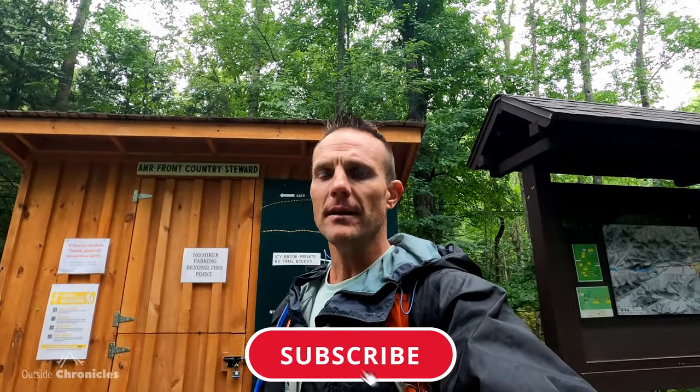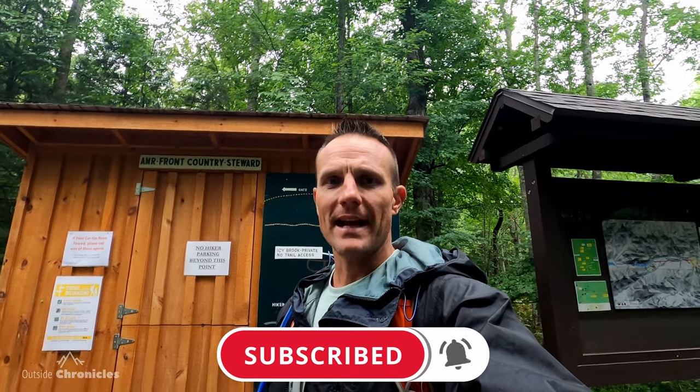I hope you enjoyed this video. If you did, click that like button, and I'd really appreciate it if you subscribed to my channel. That's it for now — I'll see you guys outside.